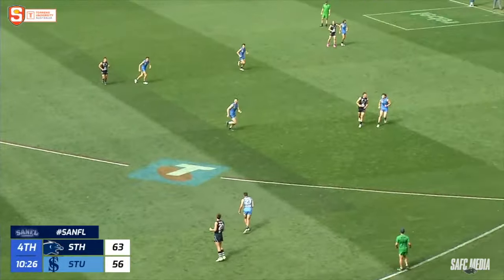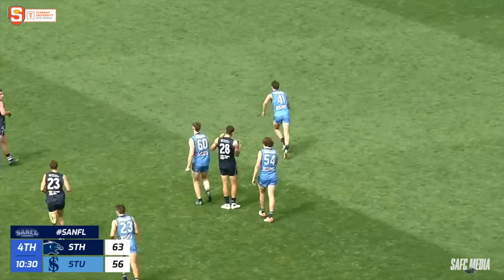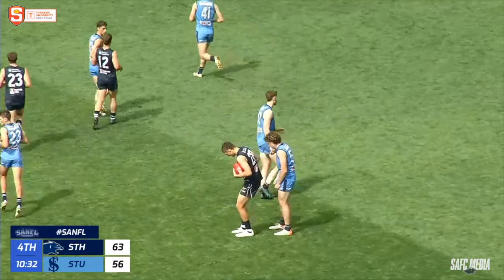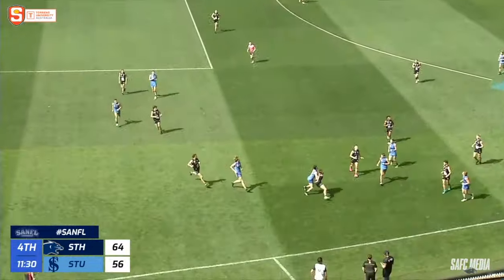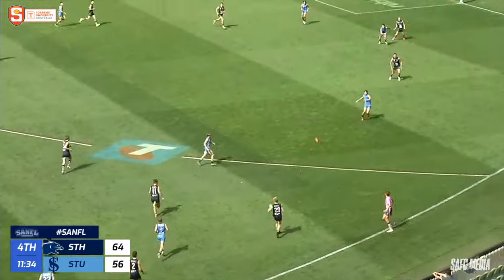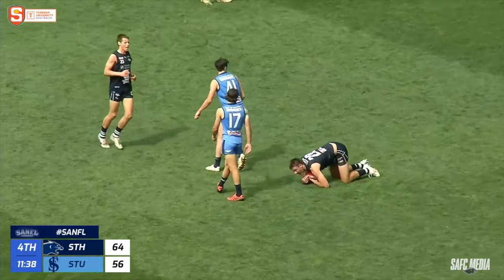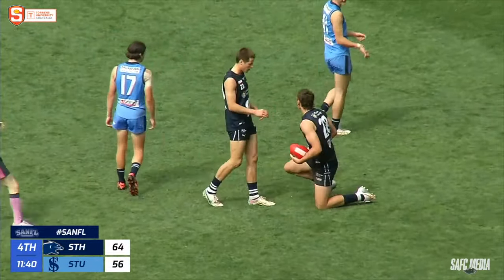Dukes did well, got a hand pass out, finds Sturzel. Dakota goes inside 50 — outnumbered two on one. But the mark to the big Panthers player in Howes. Just going to have to drive it long towards half-back, grandstand side, from behind. Fadul thumped it down. Duke again — goes short over the head of Gladigo.